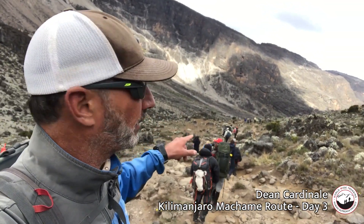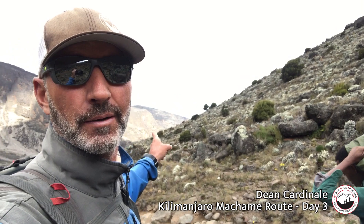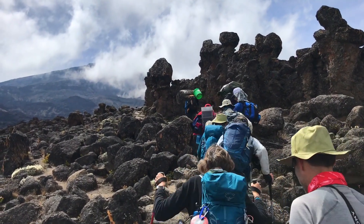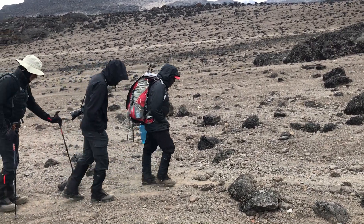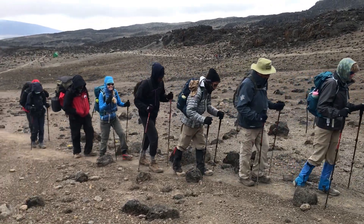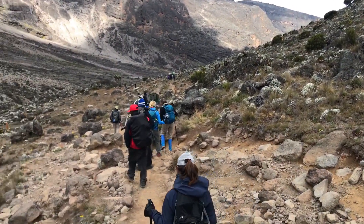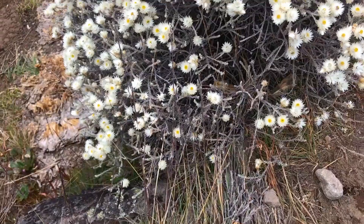We're heading down from Lava Tower into the Barranco Valley. You can see our route tomorrow going up to the top of the Barranco Wall. Everybody did great today — we worked our way up through the Alpine Desert from the Shira Camp to the junction below the Lava Tower, had lunch, then went about 30–40 minutes to the Lava Tower Pass at 15,100-plus feet, had a break and some drinks. Now we're descending over 2,000 feet back down into the Barranco Valley, coming back from the Alpine Desert into the Moorland. We're starting to see giant Senecia plants, Lobelia plants, and Everlastings.